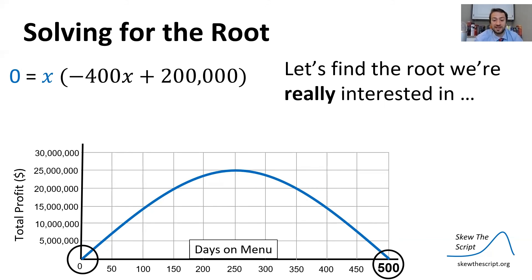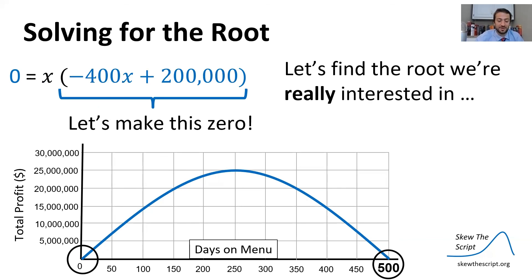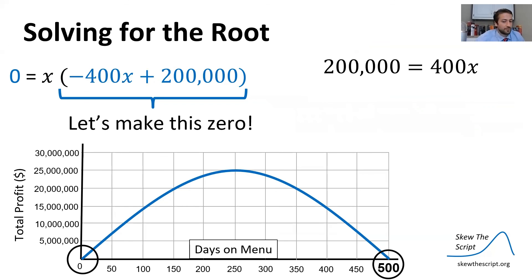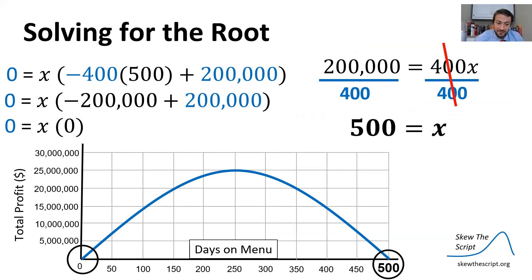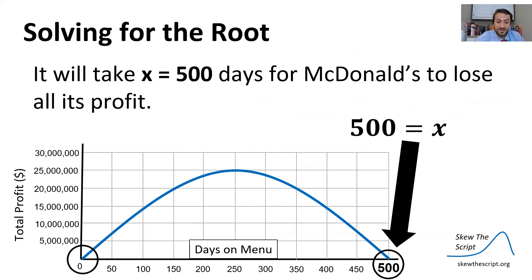The other root comes from setting −400x + 200,000 = 0. Adding 400x to both sides gives 200,000 = 400x. Dividing by 400, we get x equals 500. Plugging 500 back into the original equation yields −200,000 + 200,000 = 0, confirming x equals 500 is our second root. So in economic terms, it will take 500 days for McDonald's to lose all of the profit it made from the McRib.